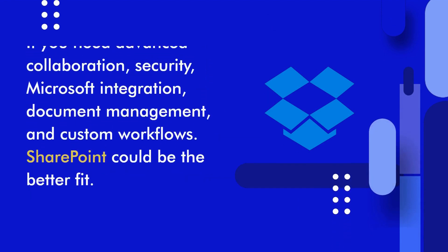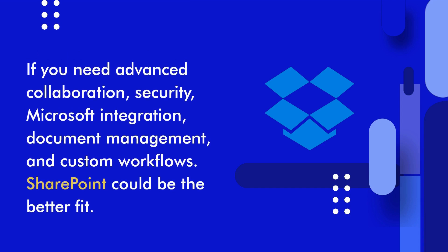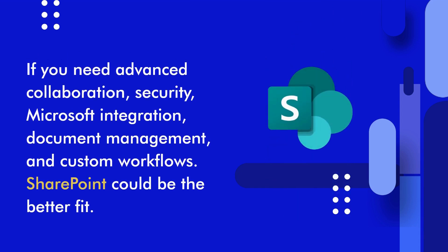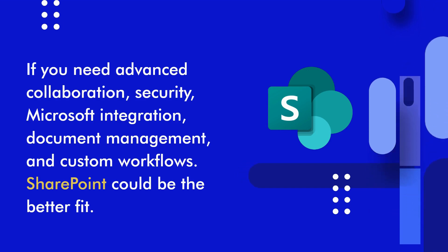However, if you need advanced collaboration features, enterprise-level security, deep integration with the Microsoft ecosystem, and additional functionalities like document management and custom workflows, SharePoint could be the better fit.